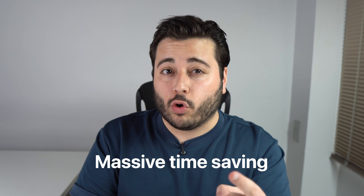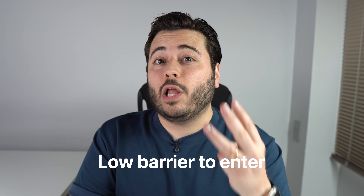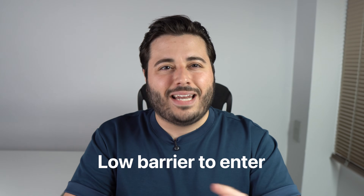No tool is perfect, so here's the honest balance. On the plus side: massive time savings, especially for repetitive work; multi-modal support with text, slides, data, and audio in one place; and a very low barrier to entry — you don't need to be a designer or data expert to get started. Things to keep in mind: you still need to review and edit everything — the AI gives you a strong draft, not a final product. Prompt quality matters a lot; the better your input, the better your output. If you work with sensitive data, always check privacy and data handling policies. And like most AI tools, pricing depends on usage and features.